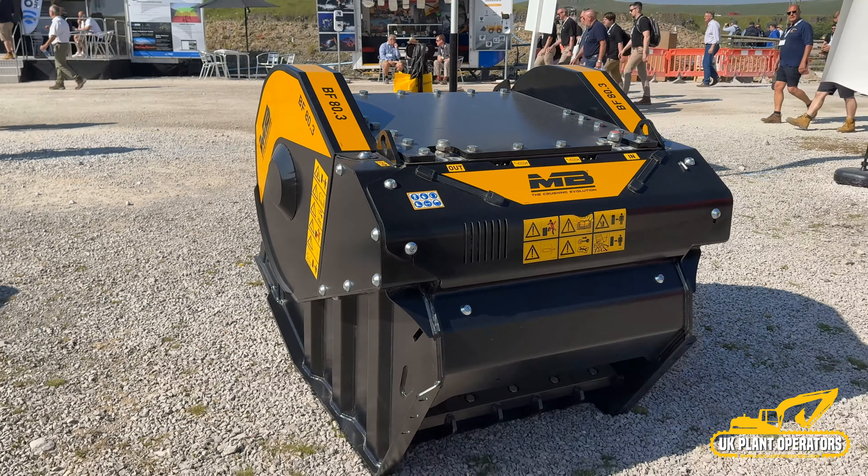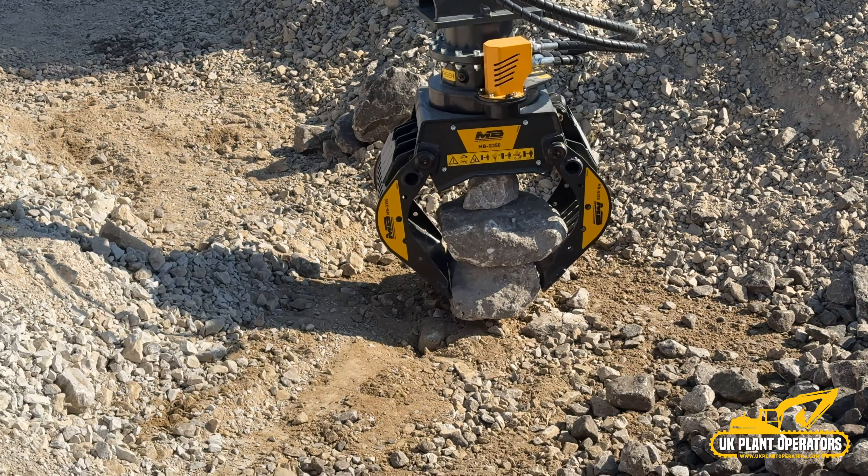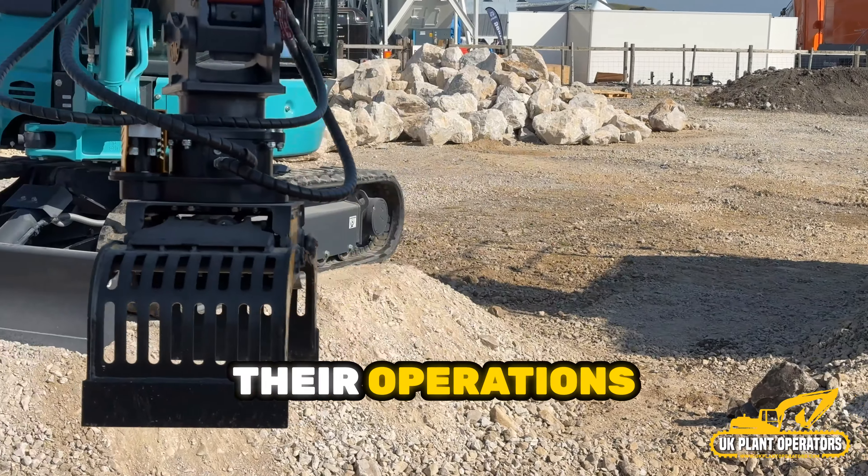At Hillhead 2024, MB Crusher's crack team were out in force to discuss the features, benefits and applications of the company's latest offerings. This interactive engagement aims to provide attendees with a comprehensive understanding of how MB Crusher can significantly improve their operations.